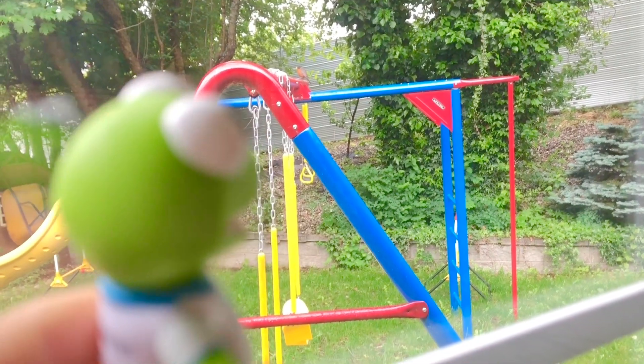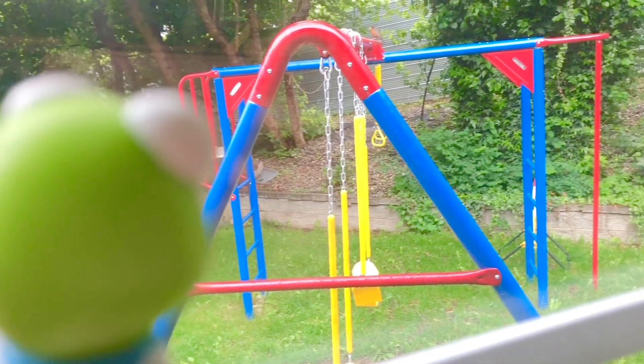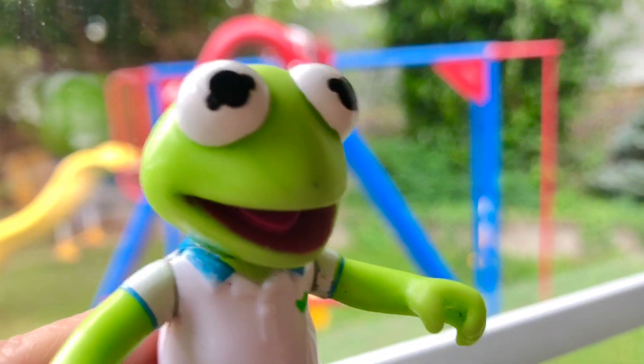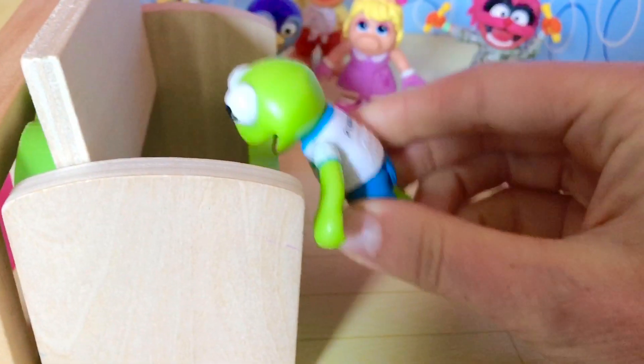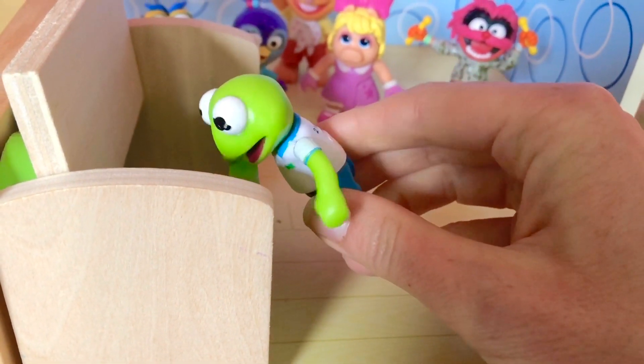Kermit looks out the window and it's a rainy, wet day. It looks like we'll be playing indoors today, Muppet Babies. Kermit knows exactly what to do — he looks in the toy box. Hmm, it's not in there. Let's go check the other room.